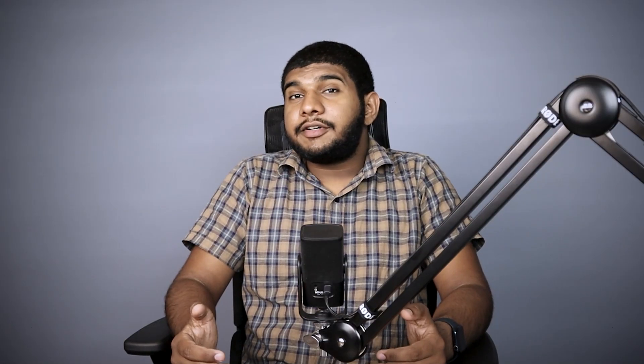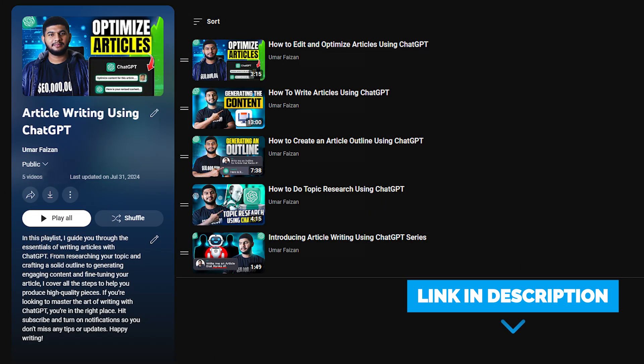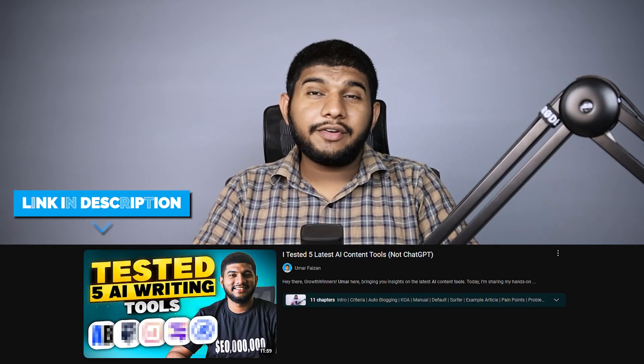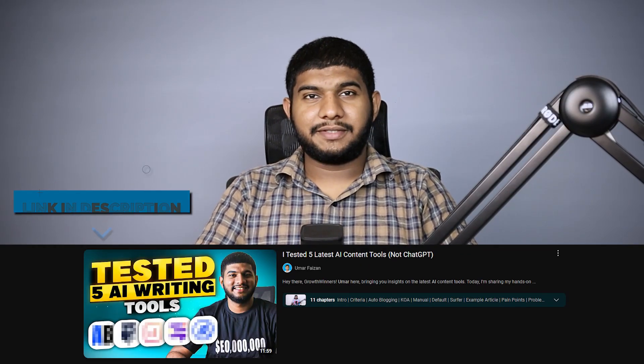Now, onto content writing — still pretty difficult to crack, even with AI. Content here is anything that is text-based or even images. We mainly use ChatGPT to write any type of content because at the end of the day, all AI content tools are using the OpenAI API. I have made the process super easy and smooth in my content writing series using ChatGPT — go check it out. If you need to write content faster for blog posts, then autoblogging.ai is the first choice. I have tested various AI content tools and found it best.